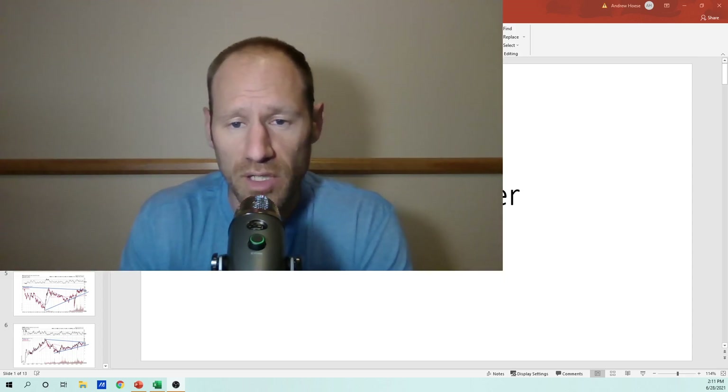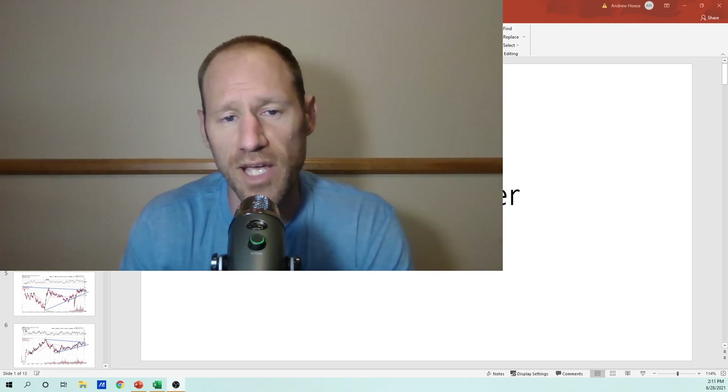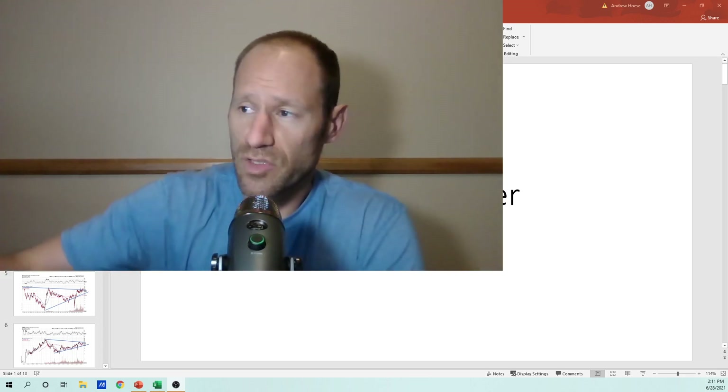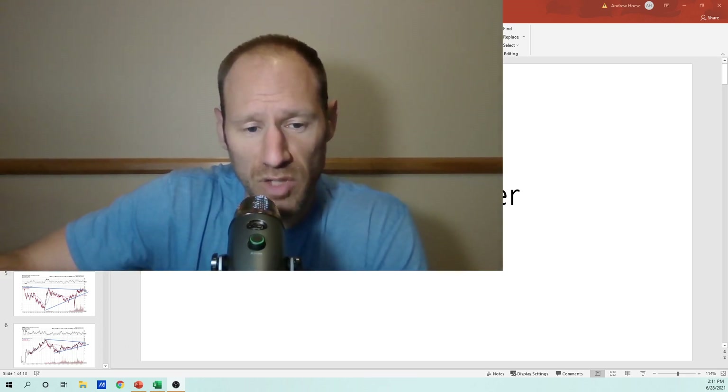I'm going to go over gold and silver and do some technical analysis. This is just financial education — it's not advice. You're going to have to do your own due diligence on what's right for you. I'm going to jump right into charting and go over accumulation phases.